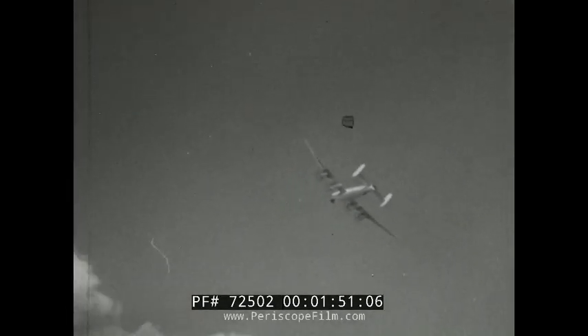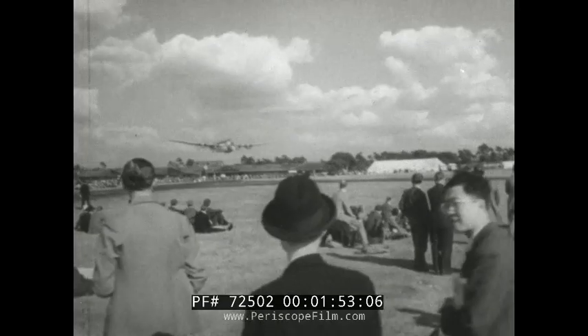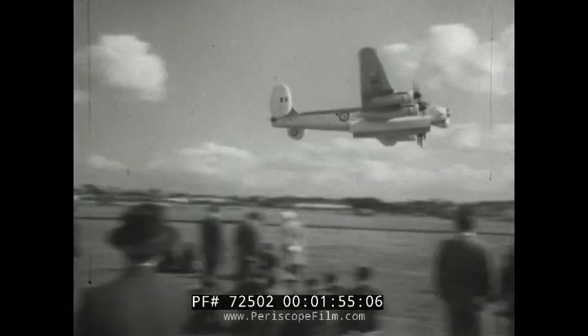Then there was the Avro Shackleton, the largest military aircraft in the show — a long range maritime reconnaissance bomber.